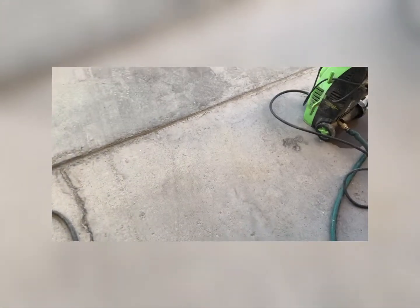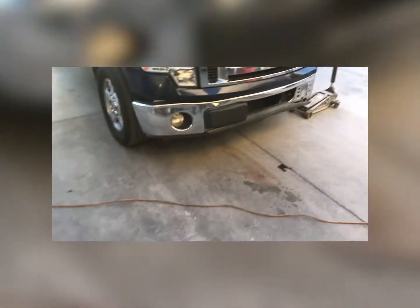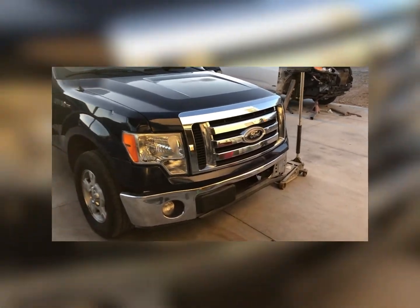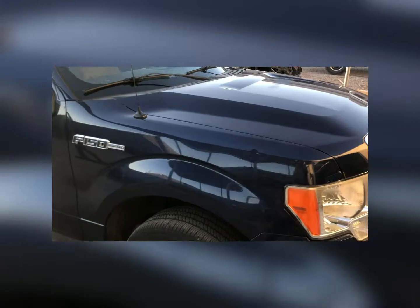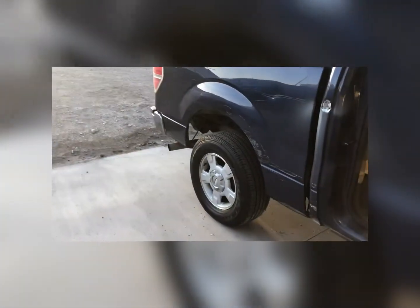Good morning everyone. Alright, here we are Thursday — this is the newest project. You gotta fix the front bumper, or at least attempt to. There are a few small dents around the truck, and the biggest ones are back here, so we're going to start with this one this morning.